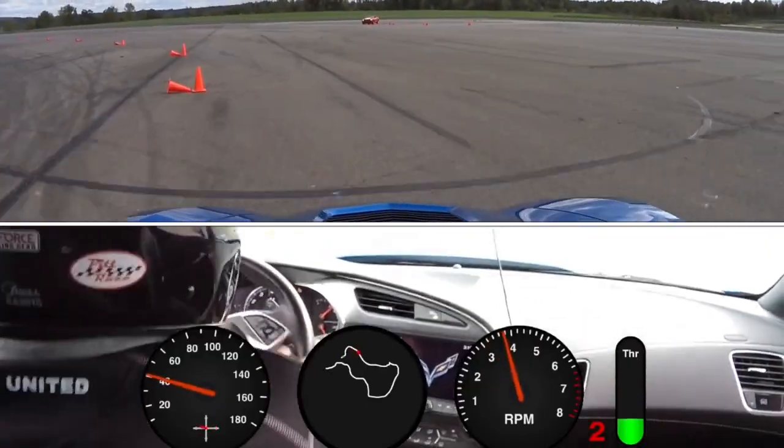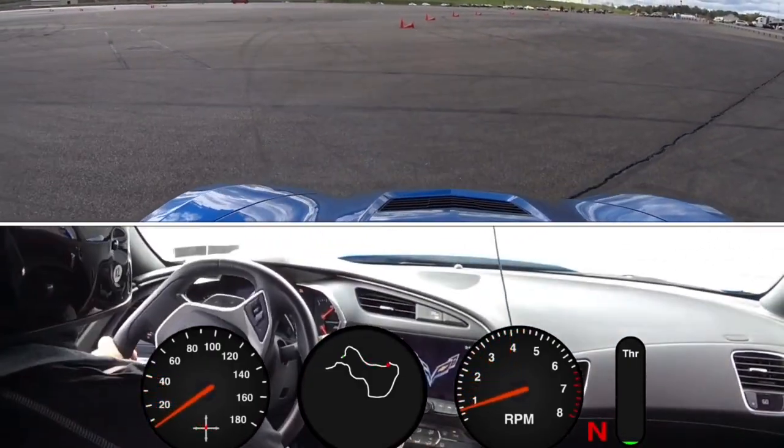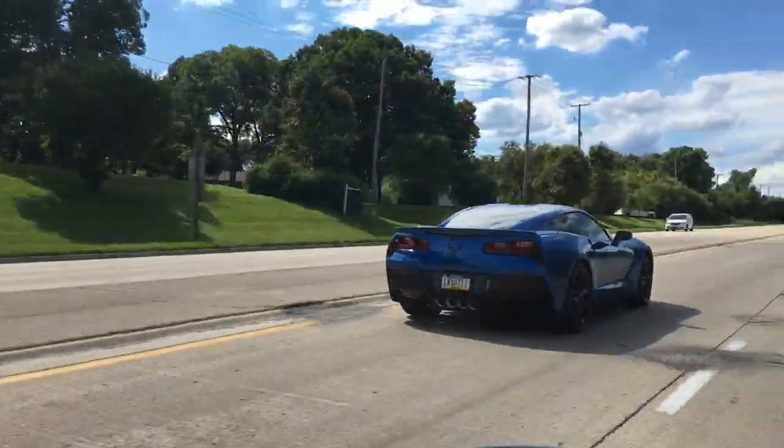It is an awesome handling car — maybe it's too good. On the street, you're not going to explore the limits; you almost have to go to a racetrack to get to that level. So that could be a little negative, because it's maybe not as fun to drive on the street as some other sports cars out there that have a little bit lower limits. But nonetheless, you'll be beating other people and you'll be looking good doing it.